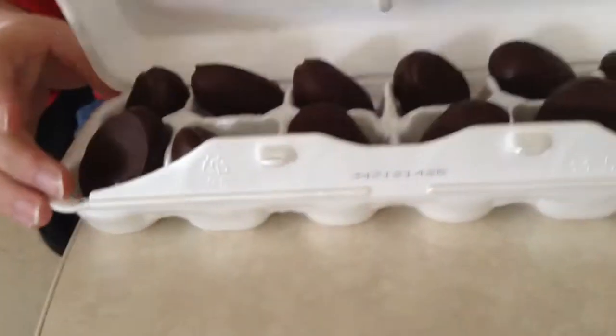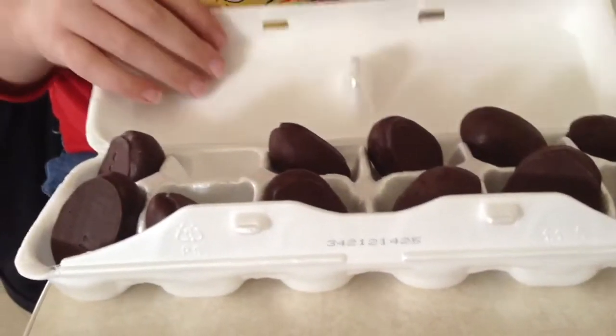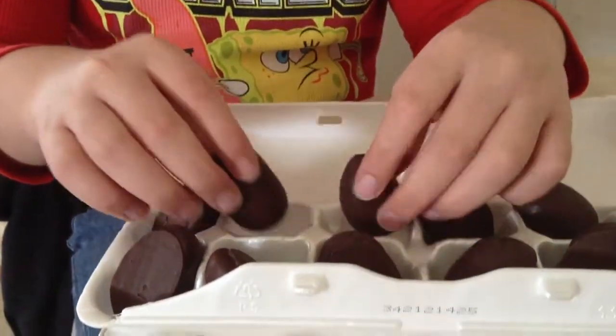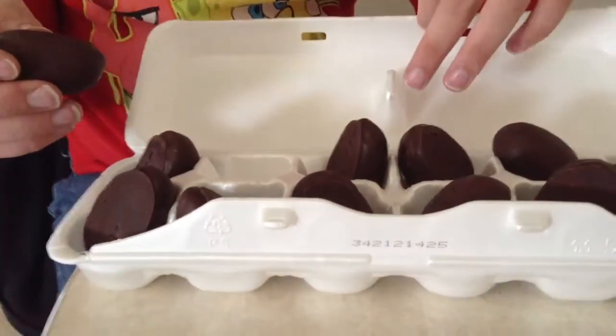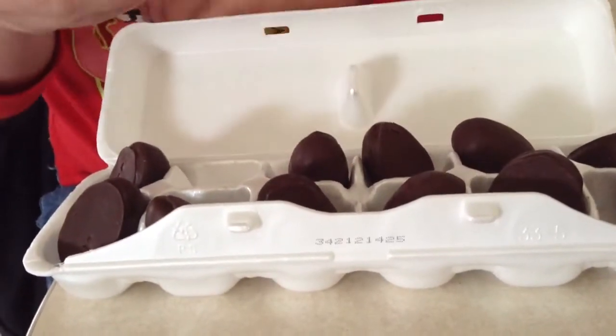I got this at Dollar General. As you can see, they don't look very much like eggs — like the front side, they don't look like the back side. There are 12 eggs in the package. It's foamy like the eggs, but here's what they look like: chocolate and marshmallow.